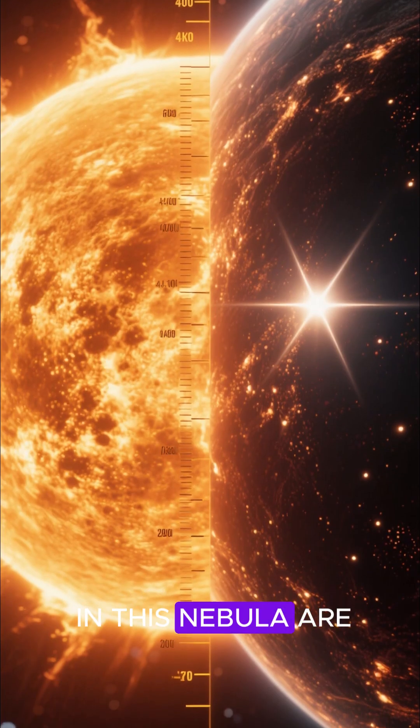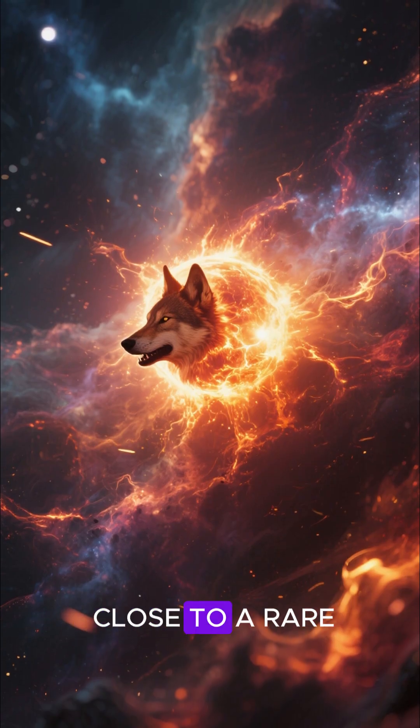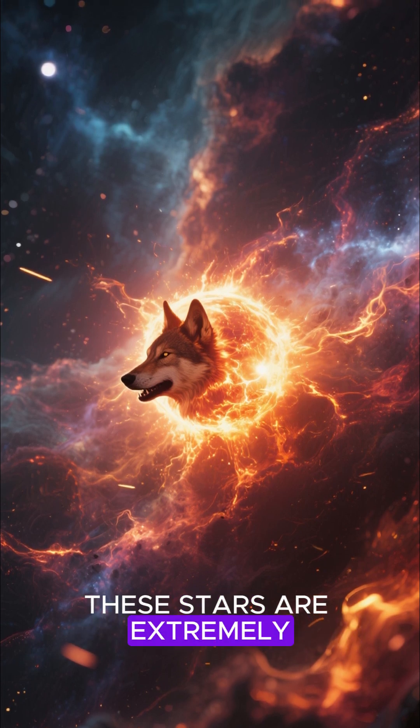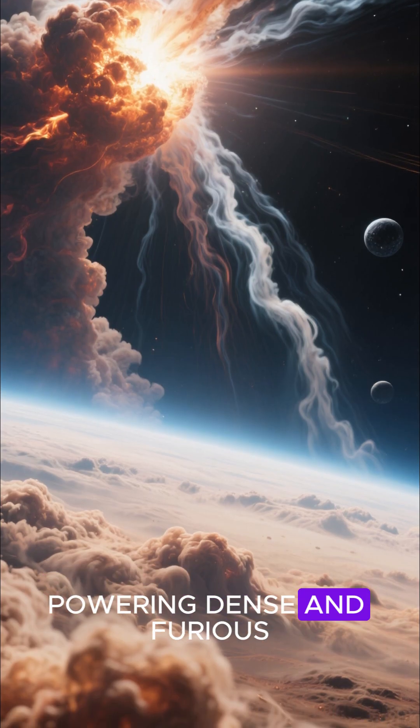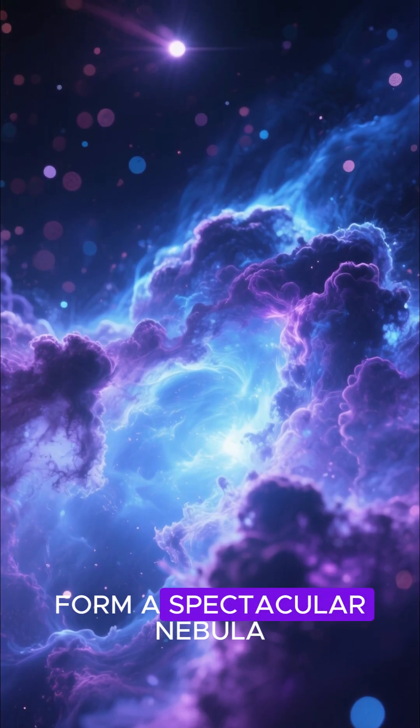Some of the stars in this nebula are more than 200 times the mass of our Sun. This image is very close to a rare type of star called a Wolf-Rayet star. These stars are extremely hot and luminous, powering dense and furious stellar winds. The glowing gas and dust around the star form a spectacular nebula.